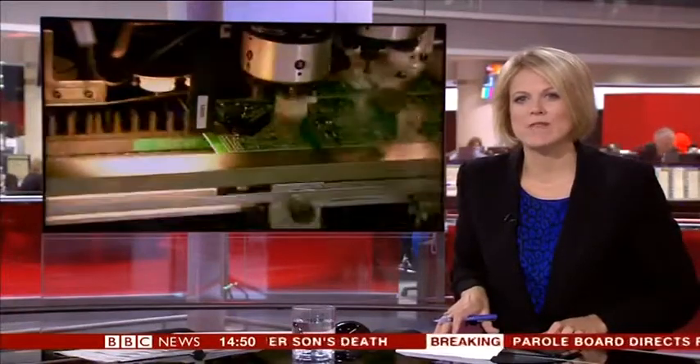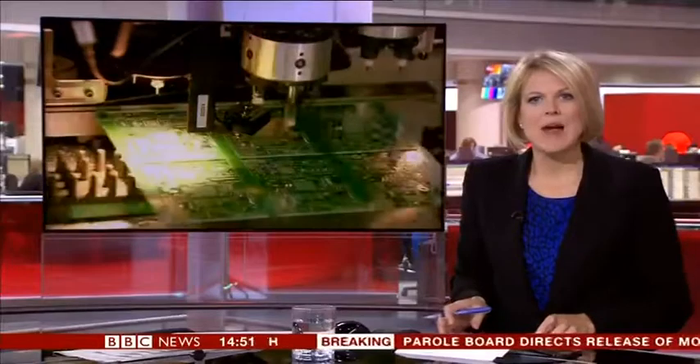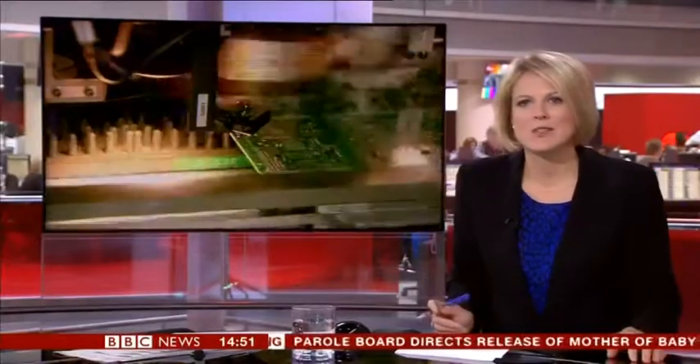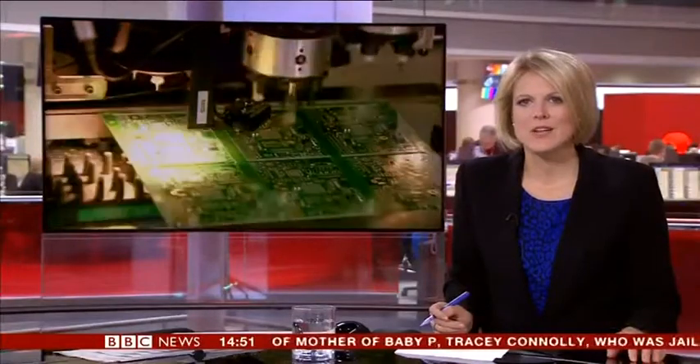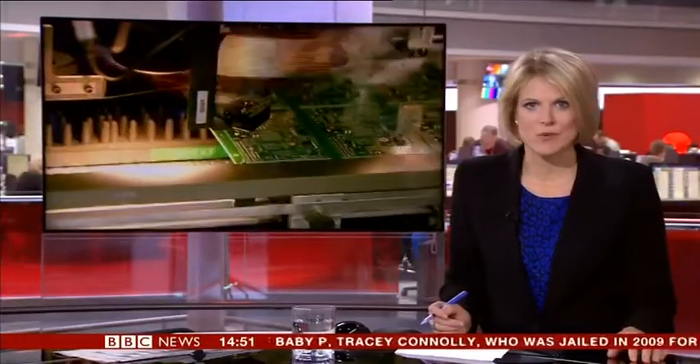A tiny British-made computer, so small it can fit in the palm of your hand, is rapidly becoming a best-seller. The device, called Raspberry Pi, has now passed the milestone of one million made in the UK. Our technology correspondent, Rory Catlin-Jones, reports.